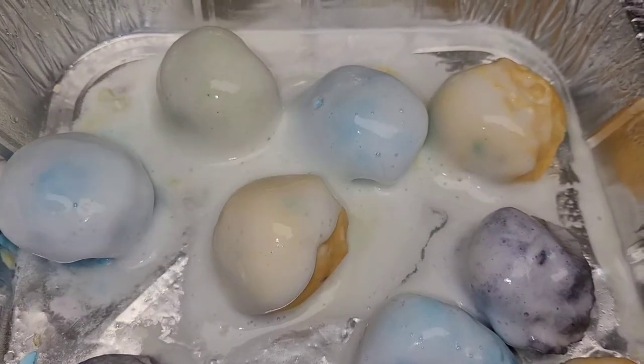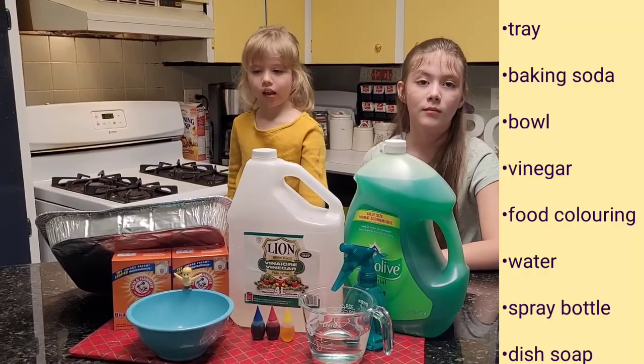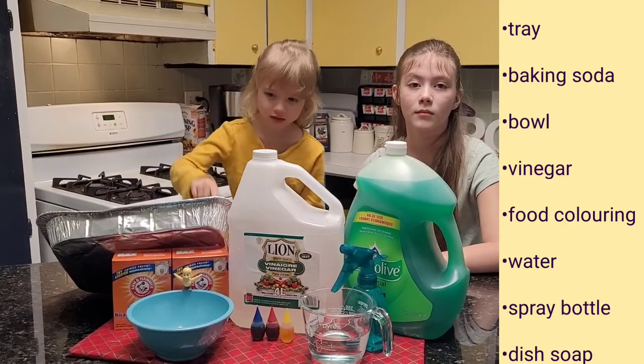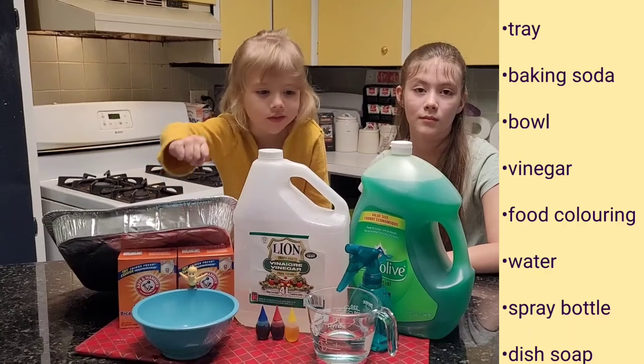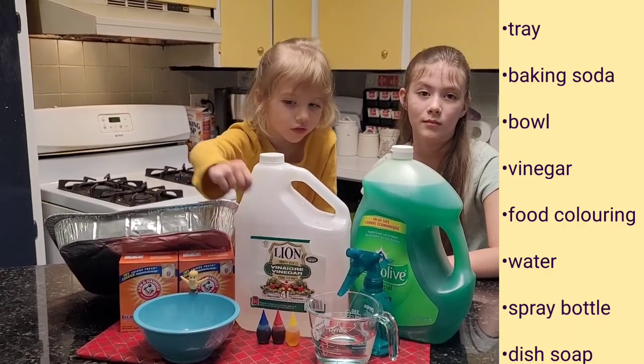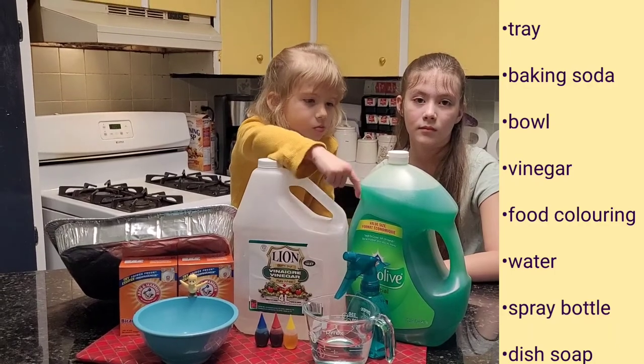What is fizzy dough? Let us show you! We are with Lauren and Evelyn, and we are back with another science experiment. For this experiment you will need a tray, baking soda, a bowl, vinegar, food coloring, water, a spray bottle, and dish soap.